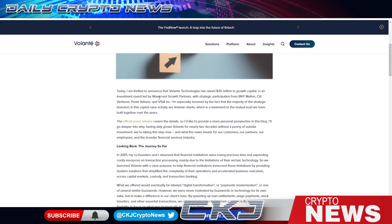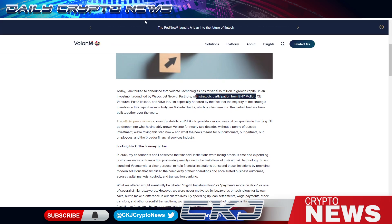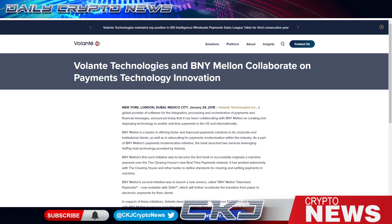Volante Tech raised $35 million in growth capital in an investment round led by WaveCrest Growth, with strategic participation from BNY Mellon. When I see BNY Mellon, the first thing I think is Ripple — and Matthew Mellon, who passed away with $2 billion worth of XRP. BNY Mellon has been a Ripple partner since 2016. That's why Matthew Mellon bought all the XRP he could. Visa also runs on Ripple.